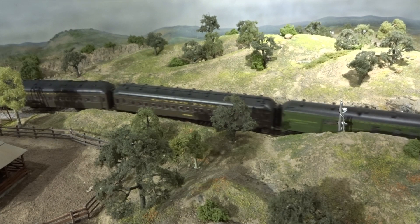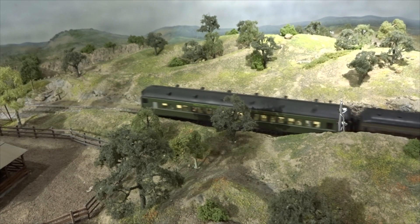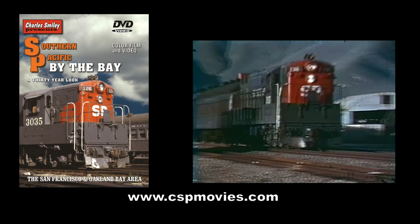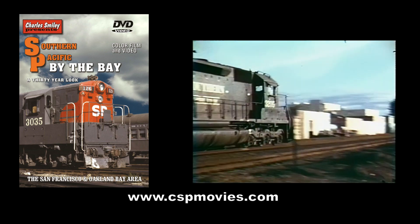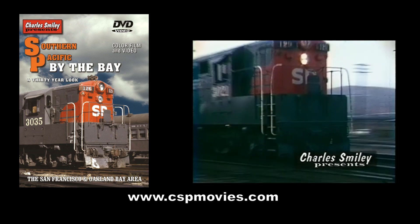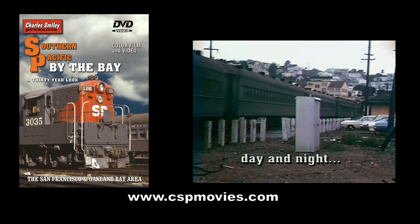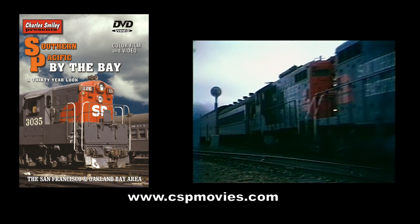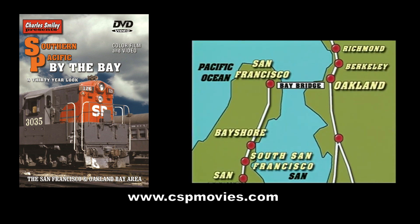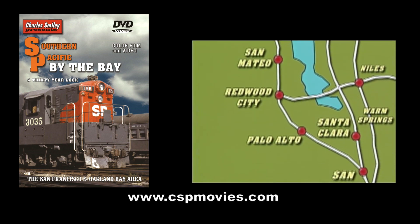Don't miss our previews of SP videos on DVDs that make perfect modeling reference guides, as well as nostalgic entertainment. We offer around a dozen DVD videos that focus just on the SP over the various decades. This SP by the Bay DVD focuses on passenger and freight in the San Francisco Bay Area long ago. Steam and diesel are featured. SP by the Bay is a detailed look at the San Francisco Bay Area's SP operations during the 1967 to 1997 period.